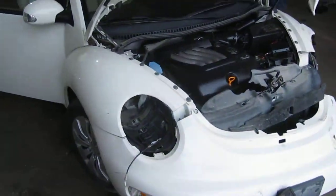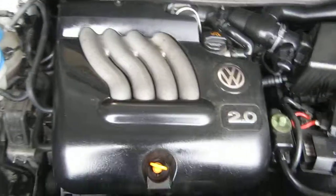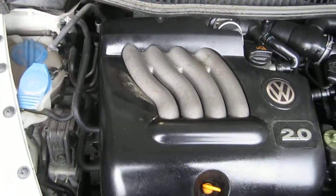Good morning and welcome to Tom's Foreign Auto Parts video portion of our inventory. As you can hear, we have an excellent running 2005 Volkswagen Beetle.